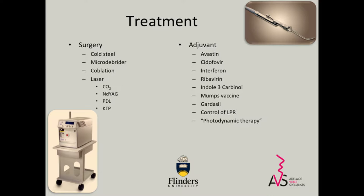Cold steel is still a reasonable thing to use. Microdebrider or coblation is good if there's bulky disease. Laser and different types of laser have been used. My preference these days is for the KTP or maybe the blue light laser, but not the others. There are a whole host of adjuvant treatments which may or may not work for particular patients — people have tried all sorts of things. People even get their patients to buy spinach capsules off the internet. Maybe it helps.